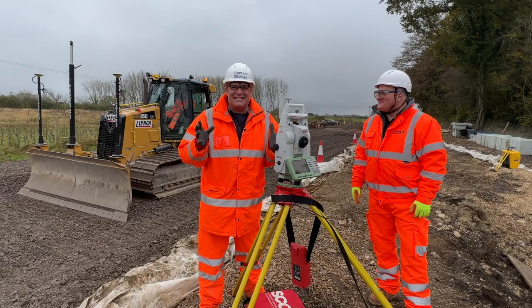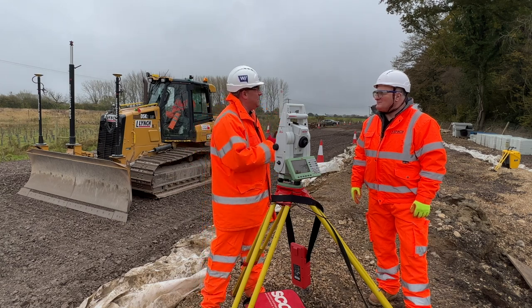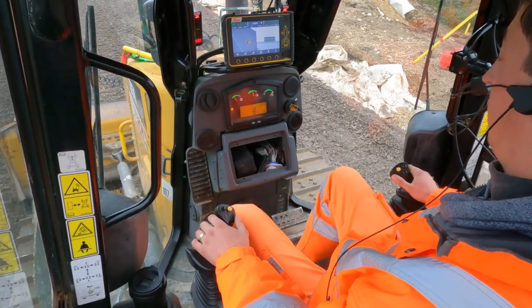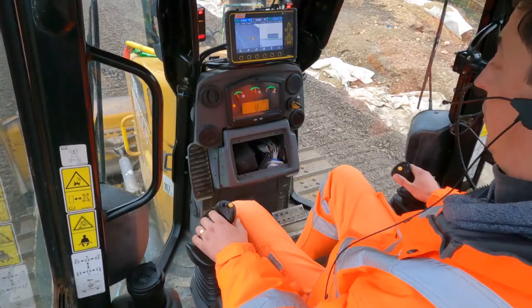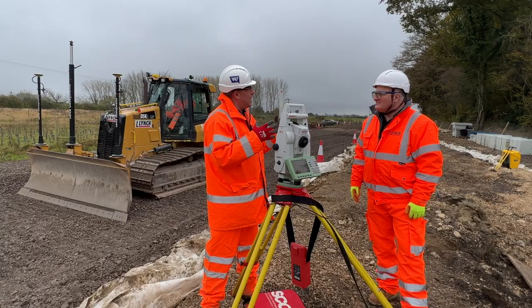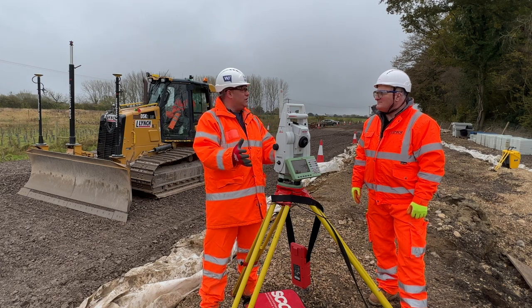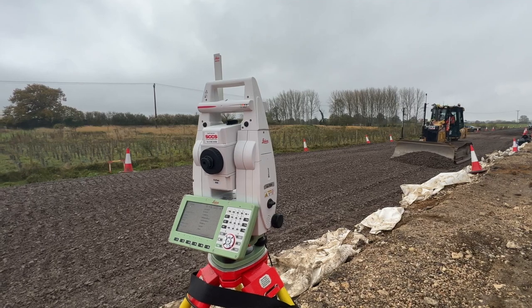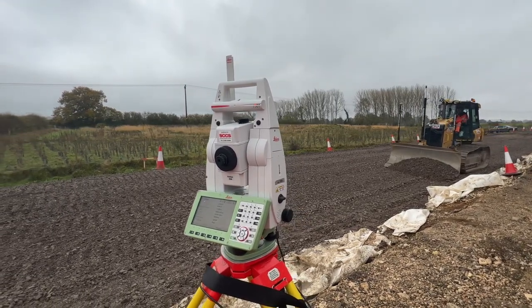Hi, I'm Peter Haddock and I'm here today on site with Lynch Plant Hire. Paul Keenan, you're joining me here today as head of the machine control division for Lynch. We're on a rail project with one of your key clients, Buckingham. In front of us is a total station from Leica — so why would we want a total station when we have 3D machine control? Paul is going to answer that.